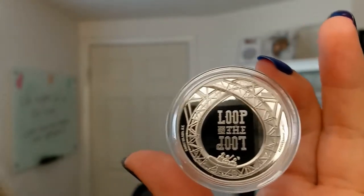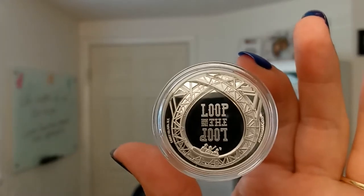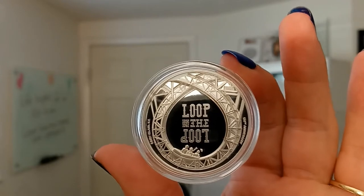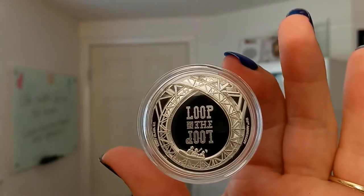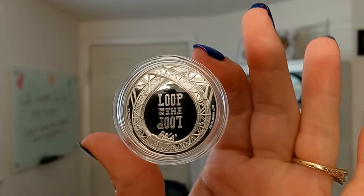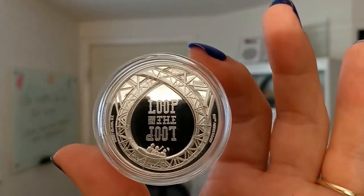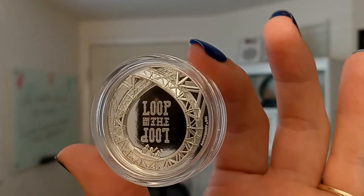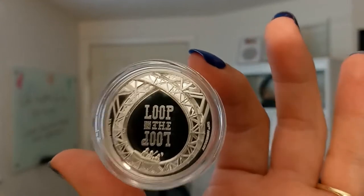Proof means there's that mirror finish and frosted details. This gorgeous silver proof coin commemorates the 120th anniversary of Loop the Loop, which is the elliptical steel roller coaster that operated from 1901 to 1910 on New York's Coney Island. There's an extremely low mintage — they only made 1901 of these to commemorate the year that this coaster actually opened.